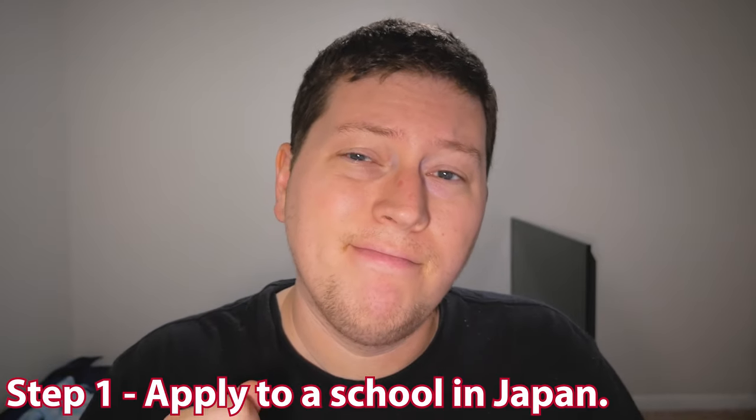Step one: apply to a school in Japan. Seems like the obvious first step. In my case, since I applied to Lakeland University of Japan, there were a couple things I needed. As a veteran, I needed my Joint Service Transcript — my JST — which basically outlines all the stuff I did when I was in the Navy, and I also needed my GI Bill COE, Certificate of Eligibility, which shows how much time I have left on my GI Bill and my percentage of eligibility.